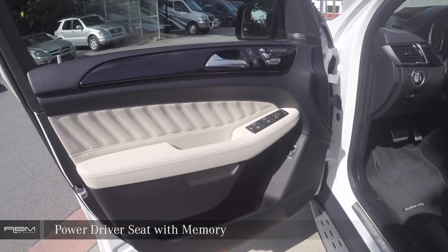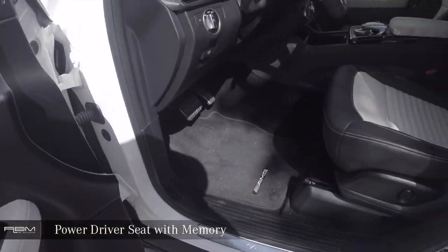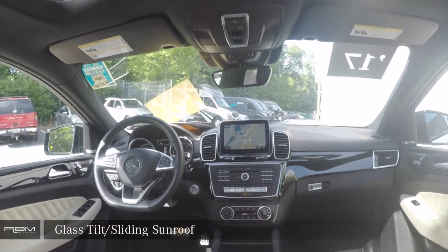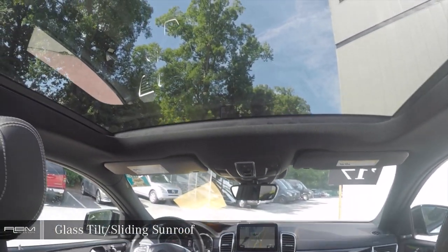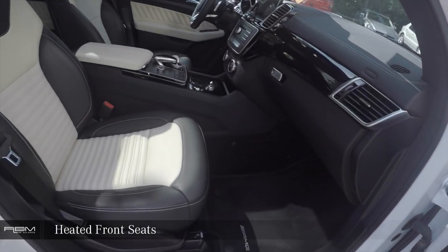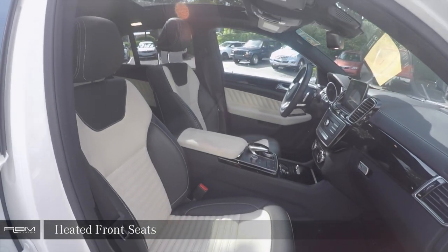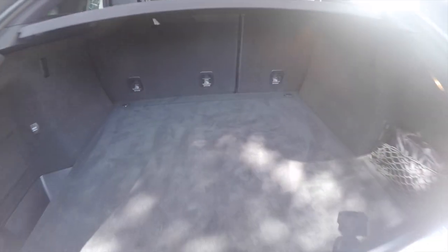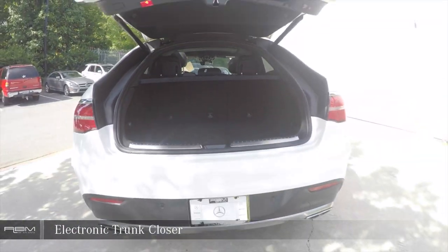Power Driver Seat with Memory. Glass Tilt and Sliding Sunroof. Power Passenger Seat. Heated Front Seats. Electronic Trunk Closer.